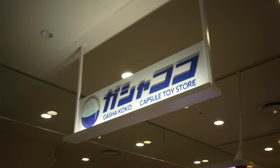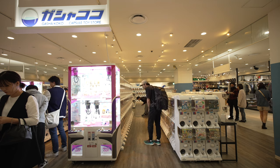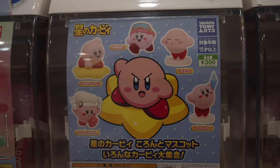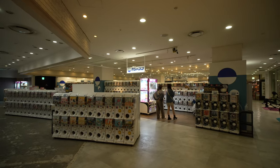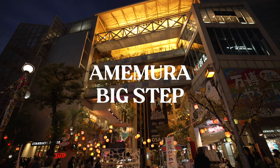If you're interested in capsule toys or gachapon, Gachakoko is the place to go. I've never seen so many machines in one place — the collection is wild. Anything from cats, hamsters, Kirby, Pokémon, One Piece, Batman, even Back to the Future. If you want to check out Gachakoko, it's located at Amemura Big Step on the B1 floor.